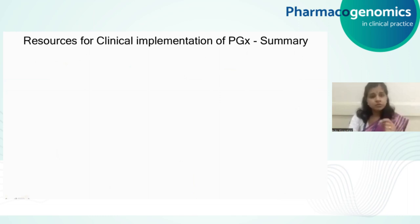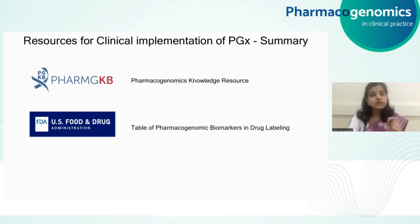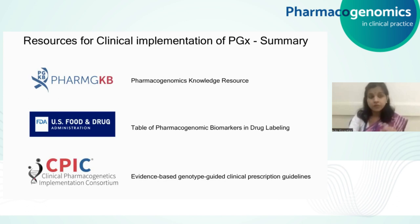To summarize the main resources we have gone through: we have PharmGKB, which compiles all the pharmacogenetics-related annotations; we have the FDA Table of Pharmacogenomic Biomarkers in Drug Labeling, which gives direct information about which drugs have pharmacogenetic information indicated in their drug labels; and we also have CPIC among other consortia, which are actively issuing genotype-guided prescription guidelines for different drugs based on emerging evidence.